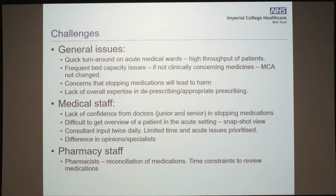From the pharmacy staff point of view, we have a pharmacist who joins us on the post-take ward round. The trust guideline is that all medicines should be reconciled within 24 hours. They are busy reconciling medications for these patients and do not have time to do medication reviews.